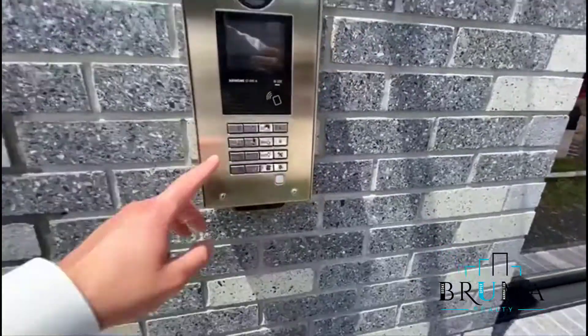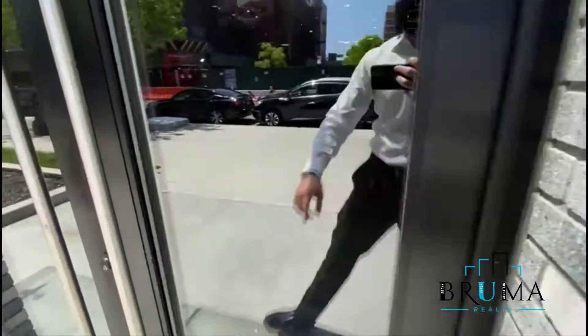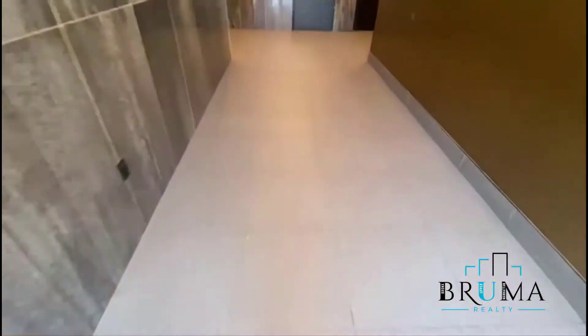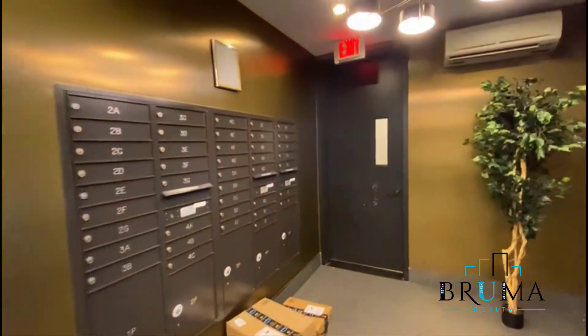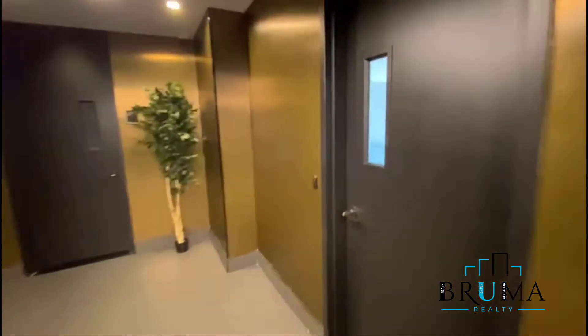Key fob, remote buzzing entry. Beautiful lobby. Mailbox is right here. You can actually see the parking right there. To the right you've got the recreation room — key fob entry.